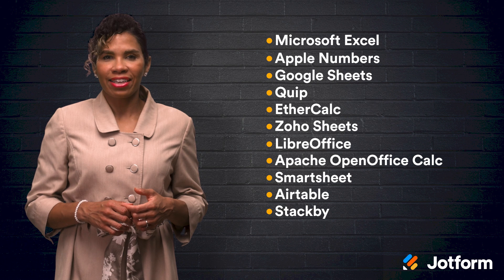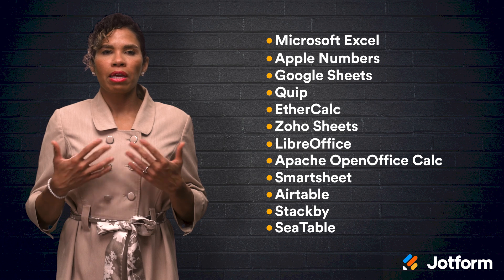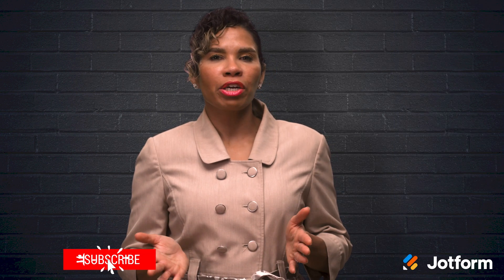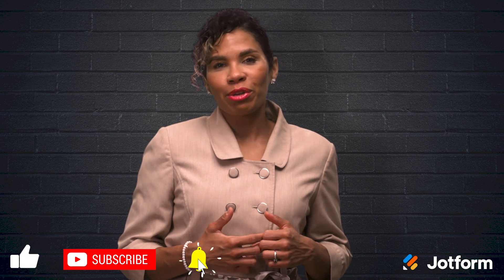And finally, StackBee is a customizable platform that automates workflow through third-party services like YouTube and Google. Ctable is an enhanced spreadsheet interface with the ability to upload images and files, unlike Excel where you are restricted to data. Thanks for joining me and learning about some of the best spreadsheet software options. I'm Jacqueline from JotForm and I hope to see you all later.